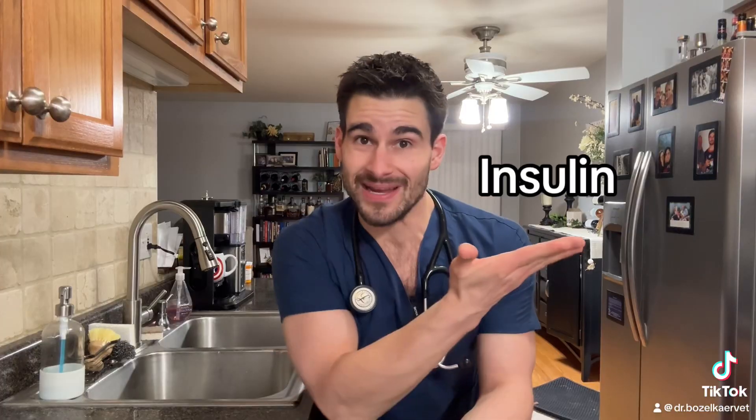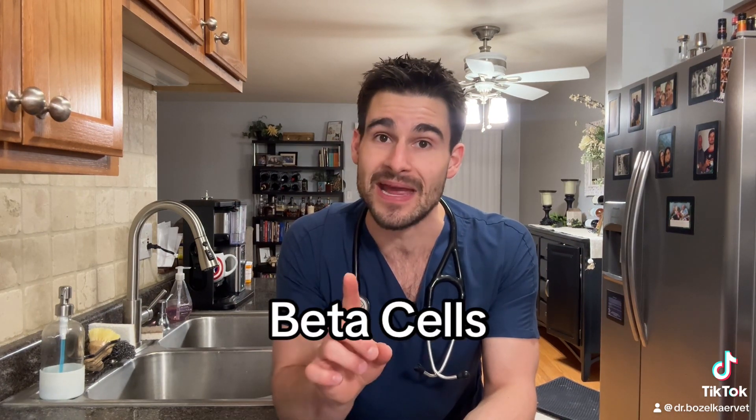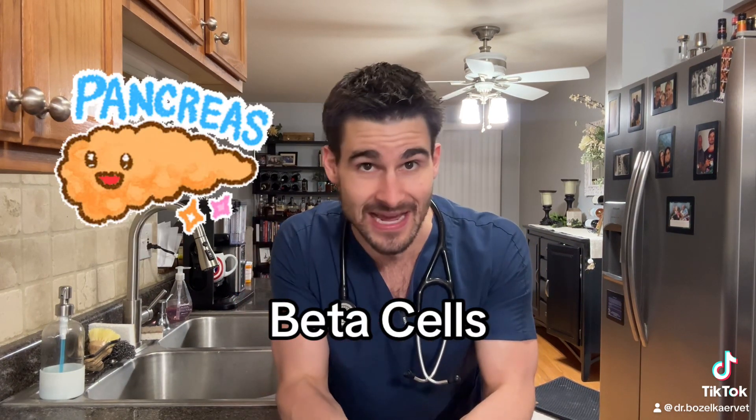Before we talk about diabetes mellitus in more detail, the first important thing you have to understand is the hormone insulin. Insulin is a hormone produced by the body, and more specifically it's produced by what we call the beta cells in the pancreas, which is this cute little organ that's attached to the small intestines.